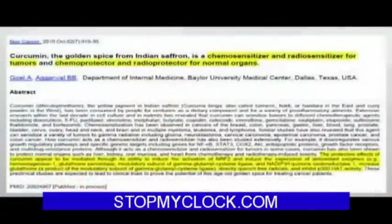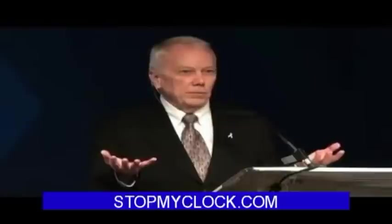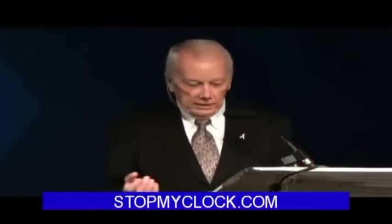This paper says that activating Nrf2 actually sensitizes the tumors to radiation and to chemo, so it's going to have a bigger effect. And the other part of that title is just as important: Nrf2 activators are chemoprotectors and radioprotectors for normal organs. So imposing an Nrf2 activator changes the way that tumors and normal tissues respond to radiation in the best possible way — it makes the radiation more effective at eliminating the tumor and less effective at causing damage to the rest of your body.